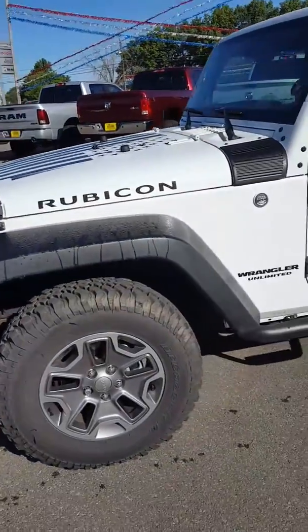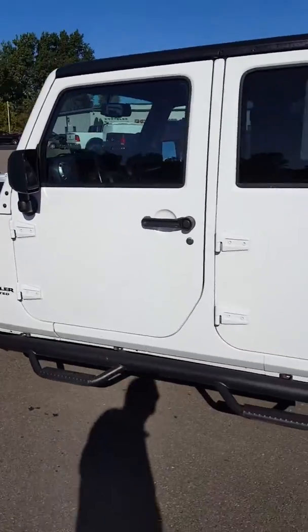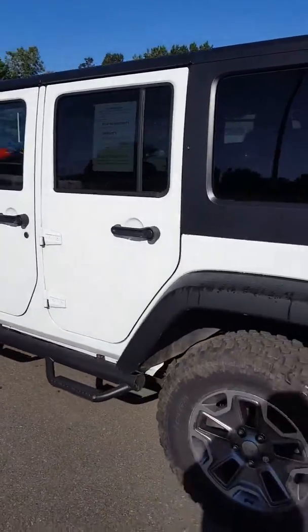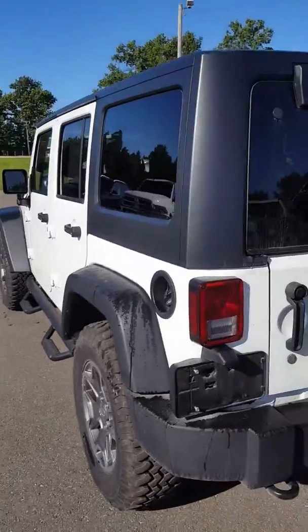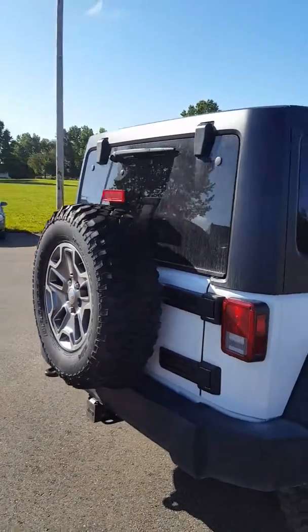As I mentioned, this is the Rubicon, so it's got some heavy-duty stuff made more for off-roading. It does have the nerf bars as well, hardtop convertible. I'd just like to give a little walk around — it's got the trailer tow package on it.